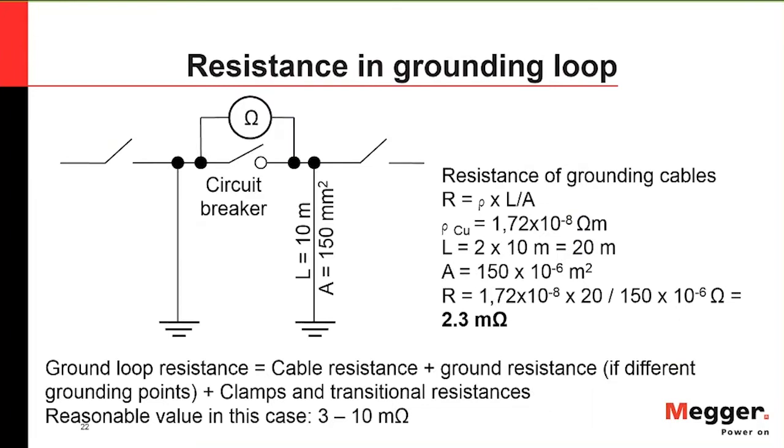Examining the resistance in a ground loop for a standard air-insulated circuit breaker: with two earthing cables of about 10 meters in length and 150 square millimeters in area, using resistivity times length divided by area, you get about 2.3 milliohms for your ground loop resistance. Typical values you'll see are in the 3 to 10 milliohms range.